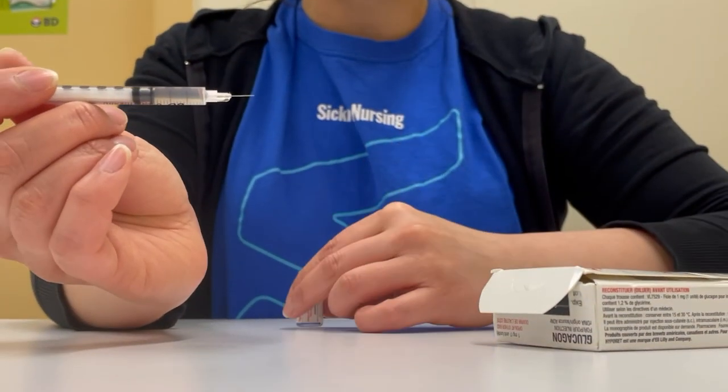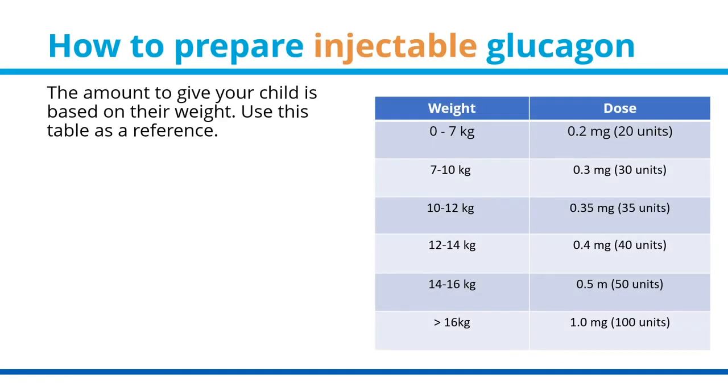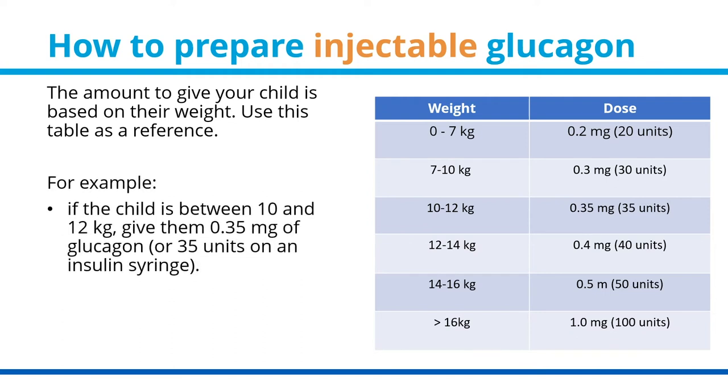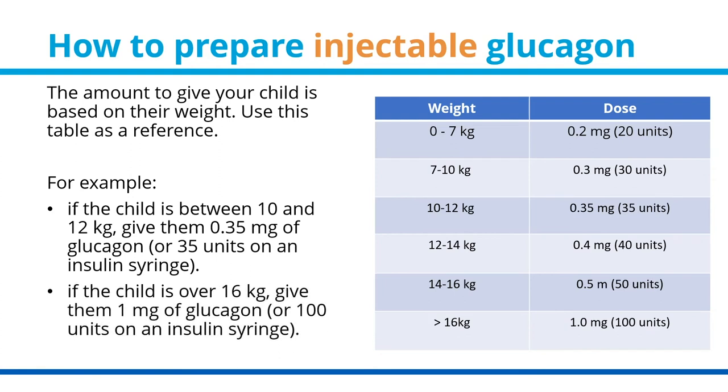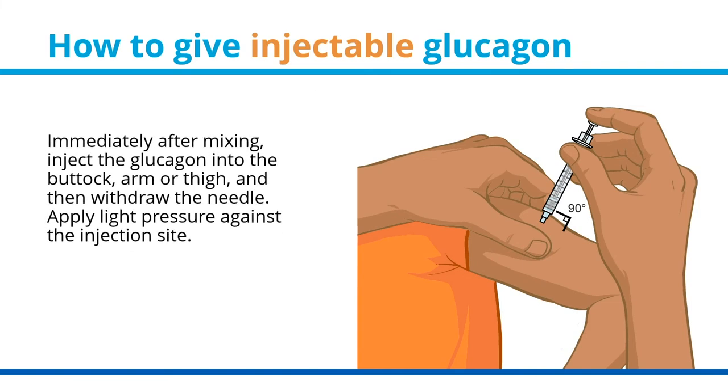You are now ready to administer your child's glucagon dose. The amount to give your child is based on their weight — use this table as a reference. For example, if the child is between 10 and 12 kilograms, give them 0.35 milligrams of glucagon, or 35 units on an insulin syringe. If the child is over 16 kilograms, give them 1 milligram of glucagon, or 100 units on an insulin syringe. Immediately after mixing, inject the glucagon into the buttock, arm, or thigh, then withdraw the needle. Apply light pressure against the injection site.